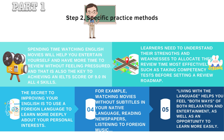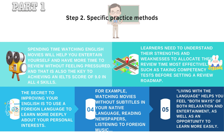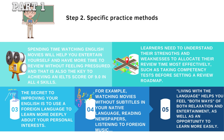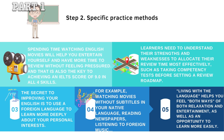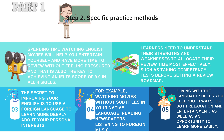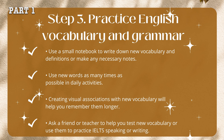The secret to improving your English is to use a foreign language to learn more deeply about your personal interests — for example, watching movies without subtitles in your native language, reading newspapers, and listening to foreign music. Spending time watching English movies will help you entertain yourself and review without feeling pressured. Living with a language helps you feel both relaxation and entertainment, as well as an opportunity to learn more easily.